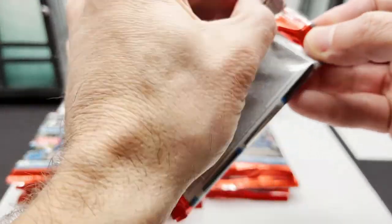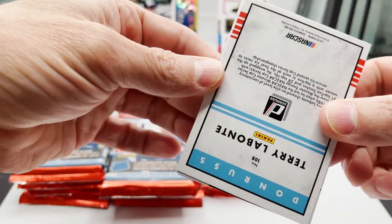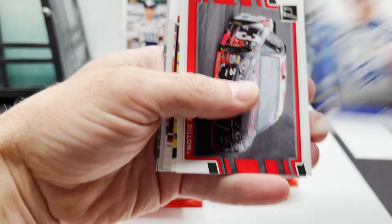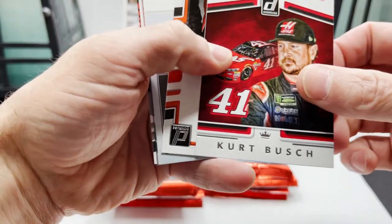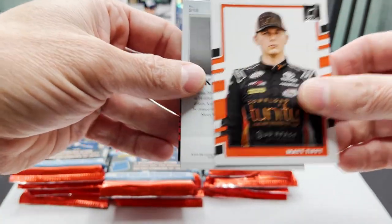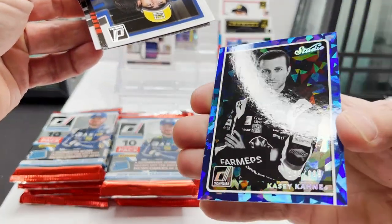Next pack — backdoor surprise! So we got a Terry Labonte out there. Chris Buescher, Austin Dillon car card, another Kyle Busch, Kurt Busch Race Kings, got Matt Tift. Behind it is Casey Cain — is this gonna be our auto? Nope, just numbered $9.99, so Casey Cain Cracked Ice — that's cool.